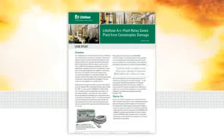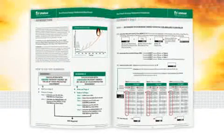To read the full case study or download our workbook to calculate if this relay can help you reduce PPE in your facility, visit littlefuse.com/arc-flash.